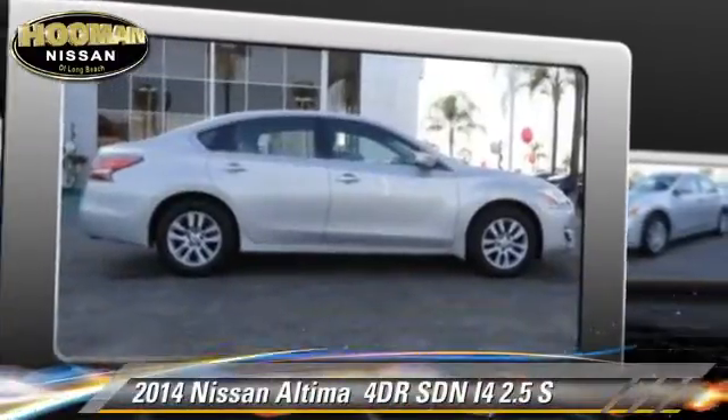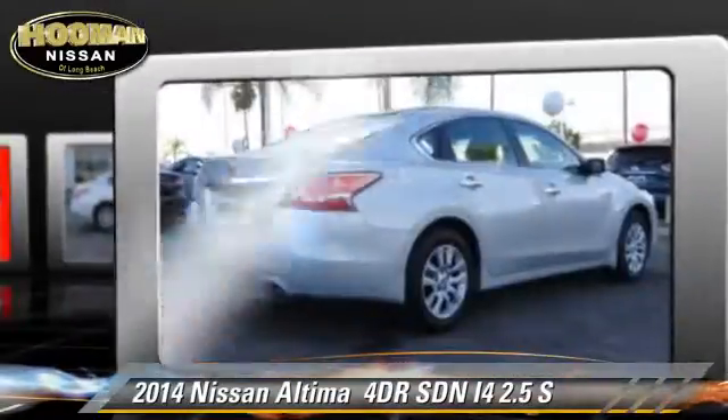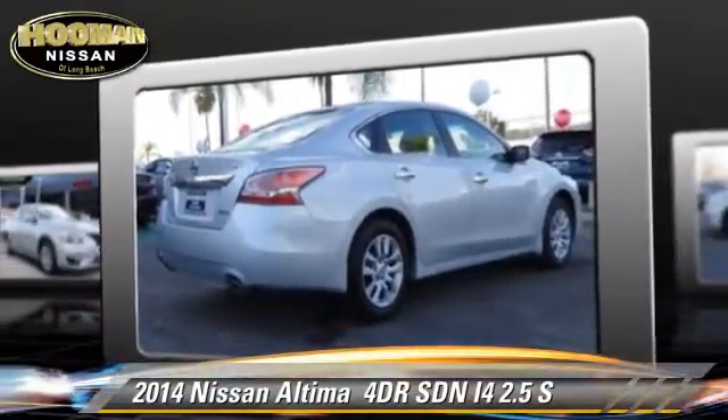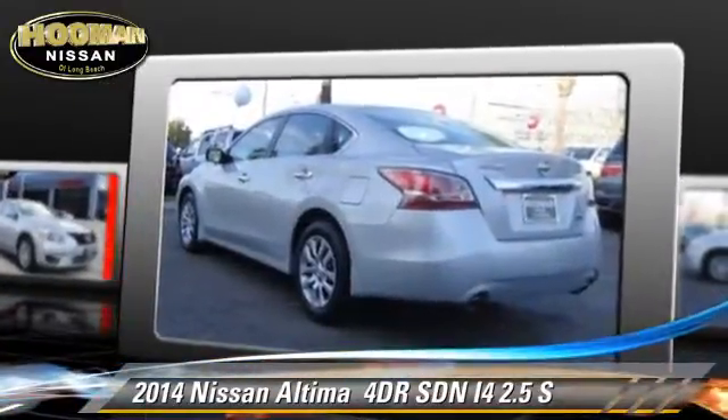The 2014 Nissan Altima 2.5 S, with an automatic transmission. This sedan, with fewer than 10,000 miles on the odometer, is well equipped.